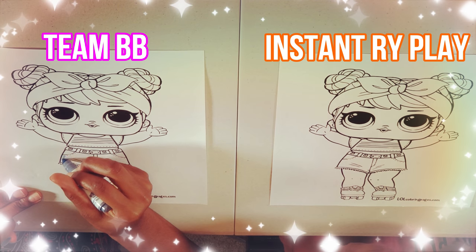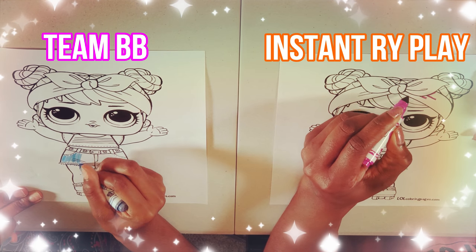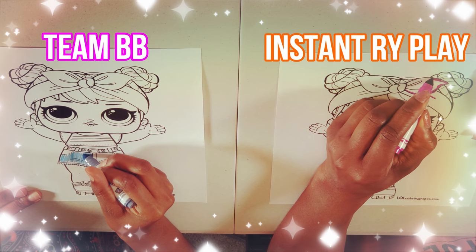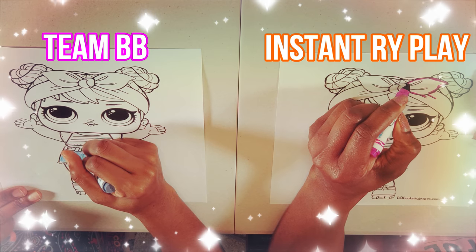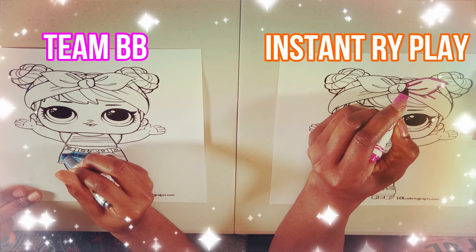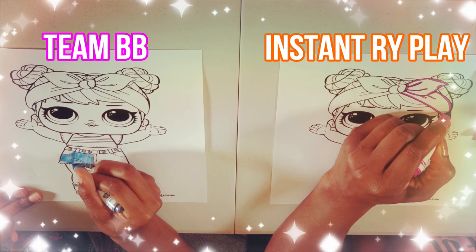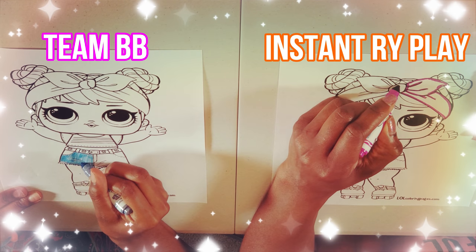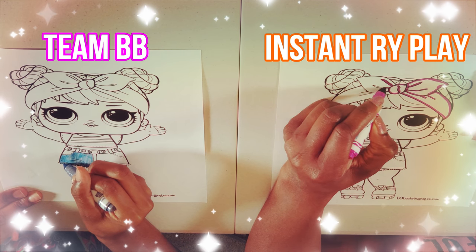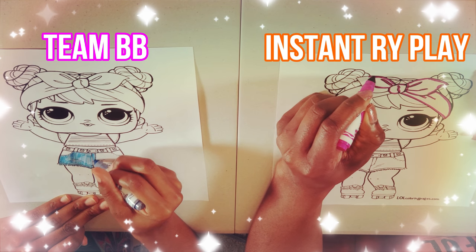I don't even know exactly what I want to do. BB is like really throwing down — she is moving super fast and I am moving super slow. It's hard because all my colors are so similar — all pinkish and purple. I was hoping to get a pink one. I wanted a fuchsia but this one is more like a purpley pink.